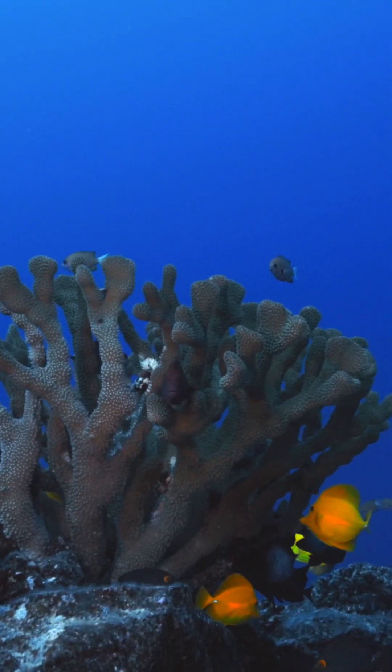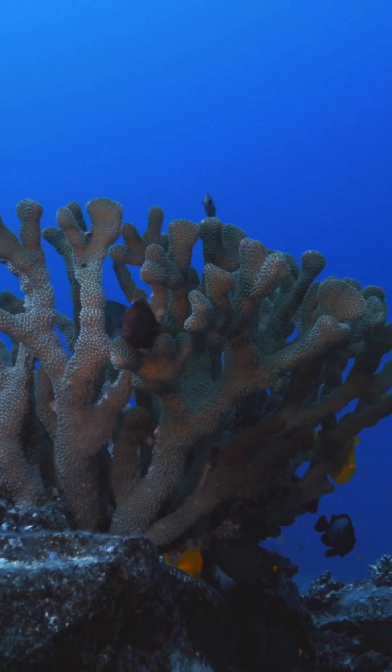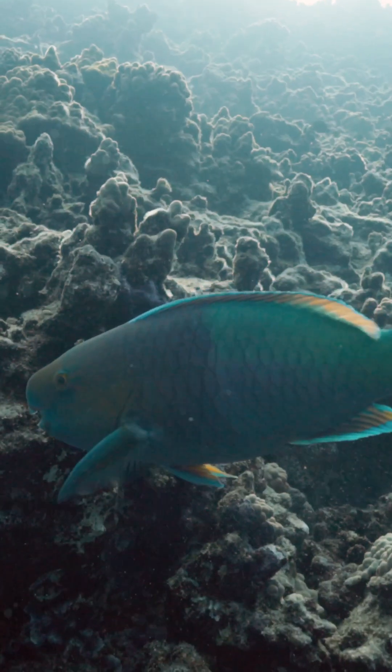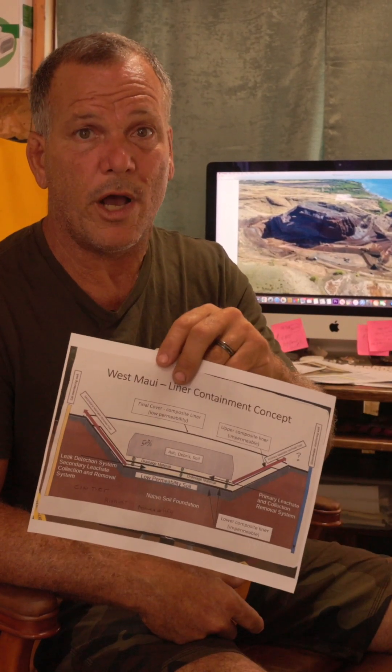Also, the fact that this dump — how come we don't hear any reports on the wind? The wind blows predominantly offshore; it's in the lee of the mountain. So you're potentially putting these materials straight into the ocean airborne as well. We want to know: what is your protocol for that?